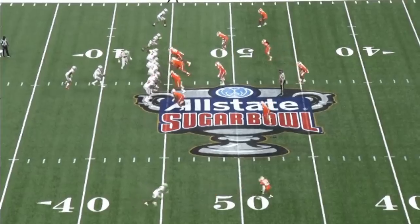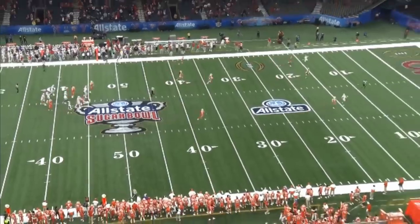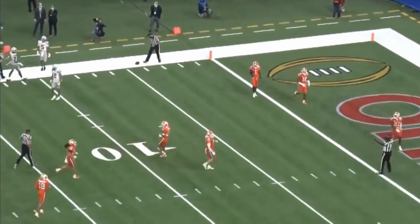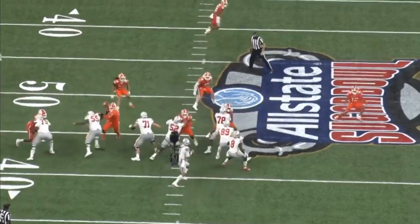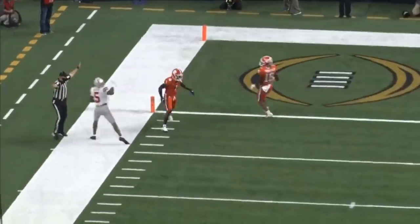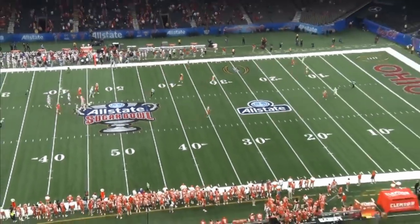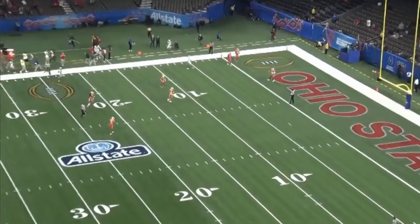Justin Fields, have yourself a day. Number three Ohio State taking down number two Clemson. Six touchdown passes, some massive throws all over the place. Drop this thing out of a helicopter right out the gate — big time throw. He puts on an absolute deep ball clinic this game. These are big throws down the field, running past Clemson DBs that looked shocked and unsettled all night with the speed out there on the perimeter for Ohio State.